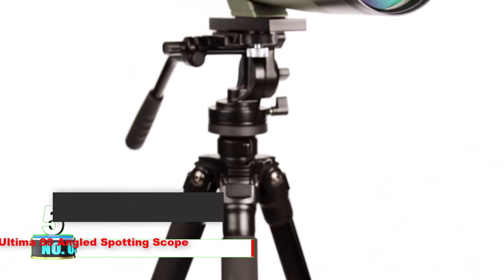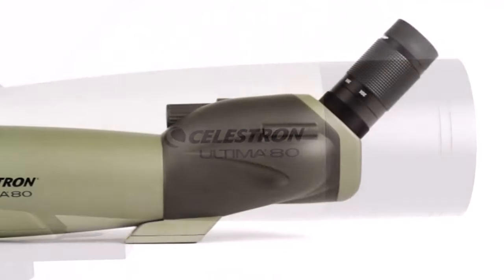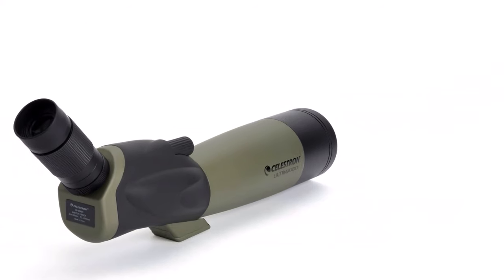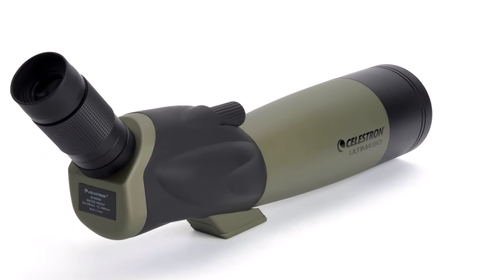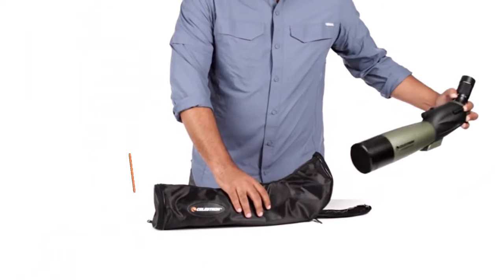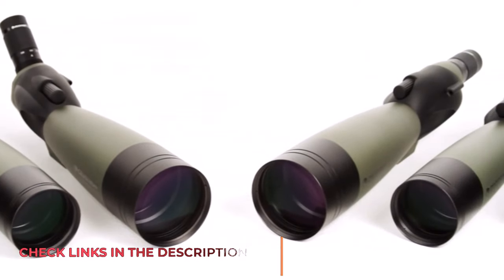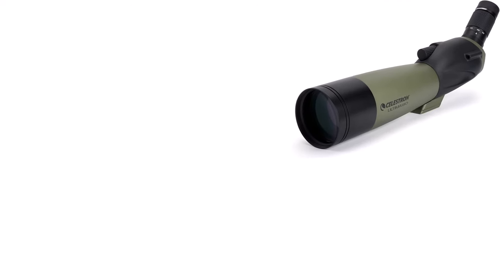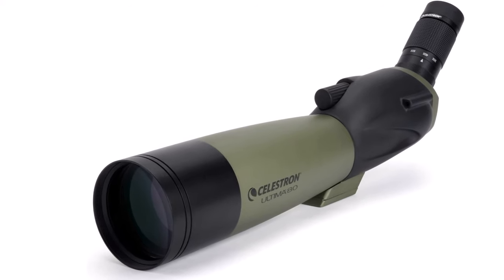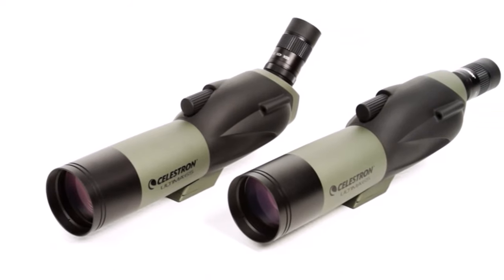Number 5. Celestron Ultima 80 Angled Spotting Scope. This is a staff pick for the best bang-for-the-buck scope that will do its job of telling you hits. The Celestron Ultima 80 gets you out of the ultra-budget zone into spotting scopes with decent glass to see at 20-60x magnification. It's hard to get proper photos through a spotting scope, but we brought all the ones we tested to our local 600-yard range. We attached our spotting scopes to a tripod and mounted the Celestron. This is looking at 500 and 600-yard targets at 20x.